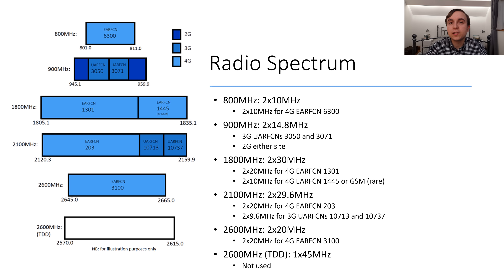On high band only sites, this second set of 1800 MHz spectrum is used for 2G, but these are becoming few and far between. After the 1800 MHz, the next spectrum band is 2100 MHz, and they also own a large amount of this with 2 by 29.6 MHz. The majority of which is used for 4G services at 2 by 20 MHz with EARFCN 203. The remaining is used for 3G carriers, which once again are contiguous with UARFCNs 10713 and 10737.